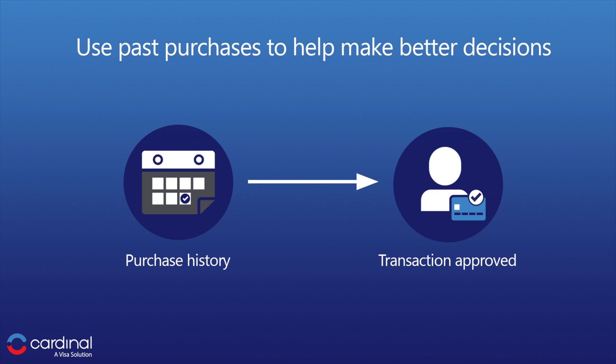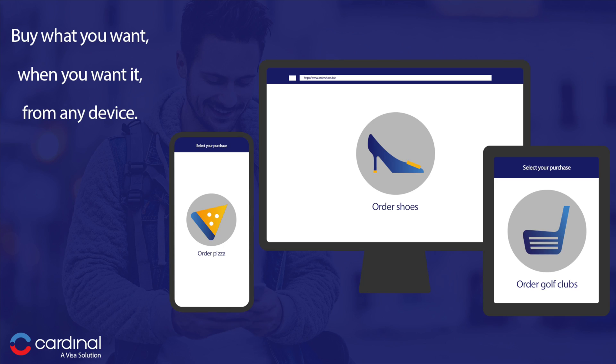Protection from chargebacks is also an added bonus. Additionally, transactions can be authenticated from any device, making for a better and more secure shopping experience. And finally, if you're the customer, you're probably wondering why should I care if the issuers and merchants are using EMV 3DS? Well, because you want to order what you want, when you want, and from whatever device you want — whether it's shoes from your tablet, groceries from your mobile phone, or dinner from your car. The most important thing is having confidence that your transaction is safe and secure, and that's exactly what EMV 3DS can do for you.